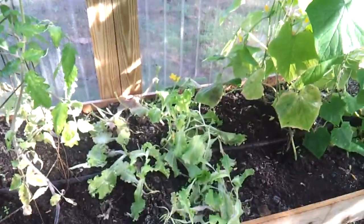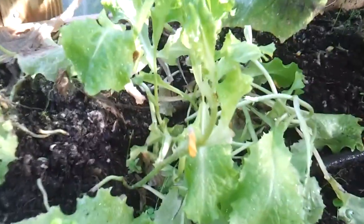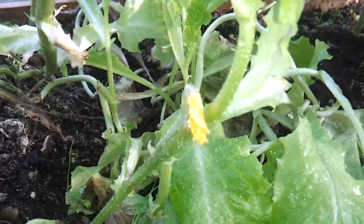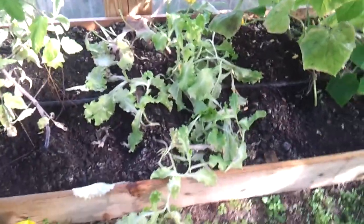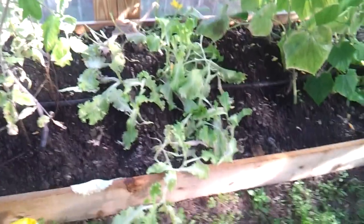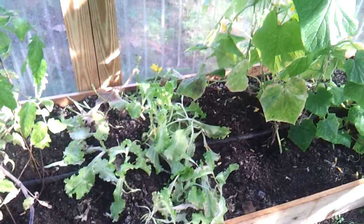Please ignore the dogs running up and down the fence. I noticed it looks like we started eating on the lettuce a little bit early — I actually think that that would have made heads — but anyway, it's good. And our cucumbers...